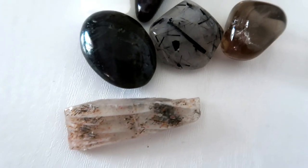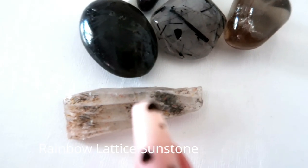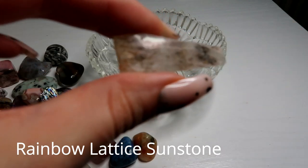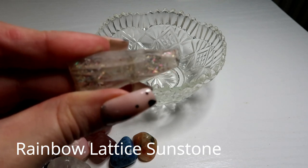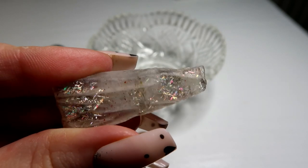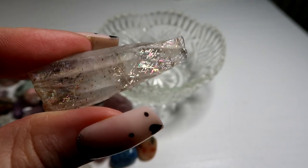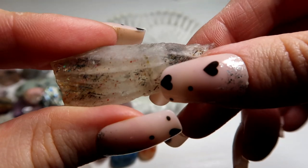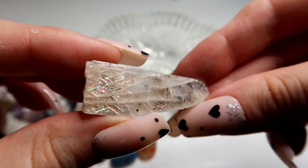One of my all time favourite pieces is this Rainbow Lattice Sunstone. And lastly I have this Sunstone Lattice Moonstone — this is incredible. Look at this — it has so many rainbows in it and this criss-cross lattice effect. This is super rare from Australia and super expensive. It's super hard to get hold of in this kind of size — it's classed as a large piece. Look at this — it's absolutely incredible.